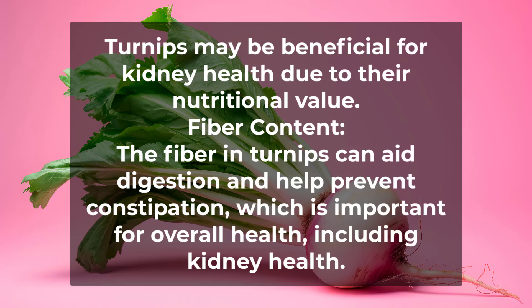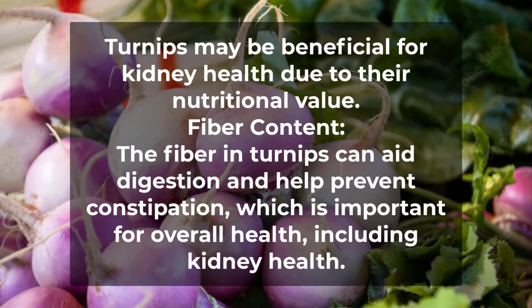Turnips may be beneficial for kidney health due to their nutritional value. The fiber in turnips can aid digestion and help prevent constipation, which is important for overall health, including kidney health.